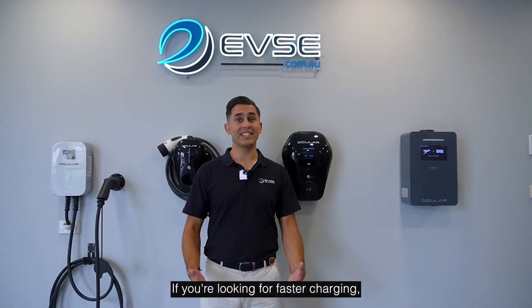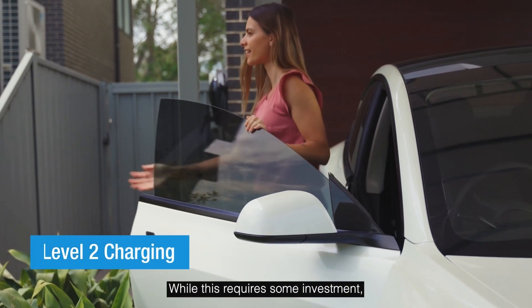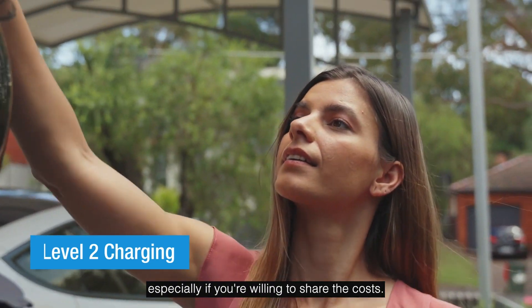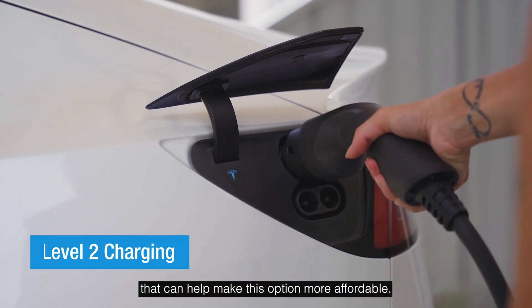If you're looking for faster charging, consider talking to your landlord or property manager about installing a level 2 charger. While this requires some investment, many landlords are open to the idea, especially if you're willing to share the costs. Plus, there may be government subsidies and incentives that can help make this option more affordable.